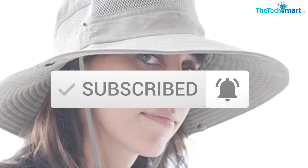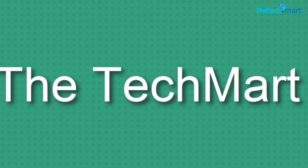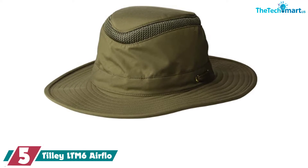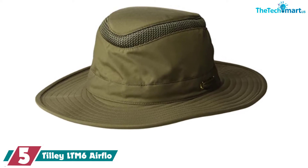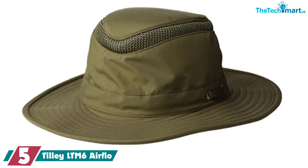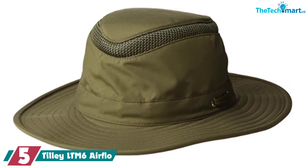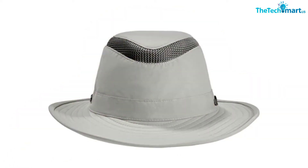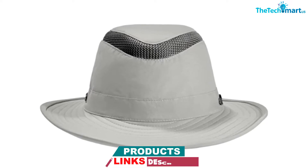Starting at number five, we have the Tilly LTM6 Airflow. If you like the sound of a boonie hat but are worried about it cramping your style, then you should definitely check out the Tilly LTM6 Airflow. The hat has been carefully constructed to be not only stylish but also durable and super functional. It features UPF 50+ sun protection and has a brim that extends around the entire hat — and the thing we like best about the brim is how sturdy it is. Even in blustery conditions it will stay put, ensuring that your face and neck stay protected.